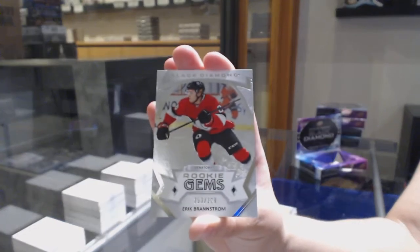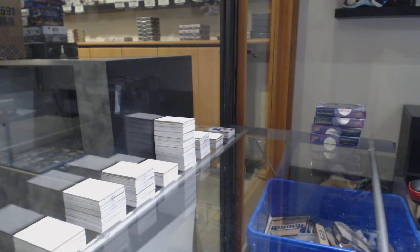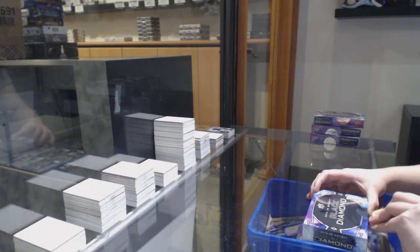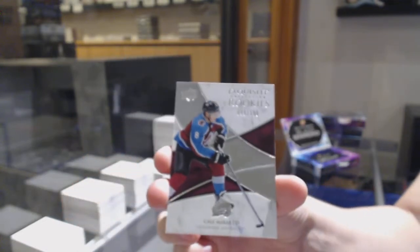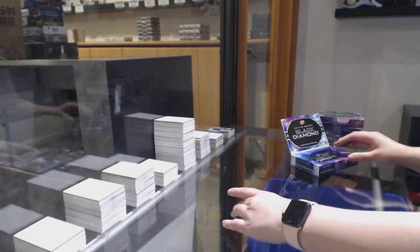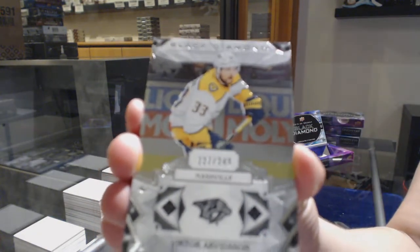And a rookie giant number to $3.99 for Ottawa, Eric Brannstrom. We've got an exquisite rookie number to $1.99 for Colorado, Kale Makar — whoever picked Colorado picked the right team. Congrats. We've got a number to $2.49 base for Nashville, Victor Arbitzen.